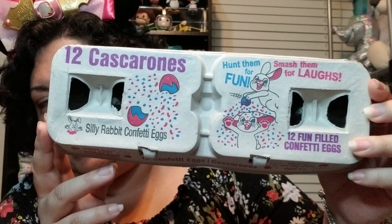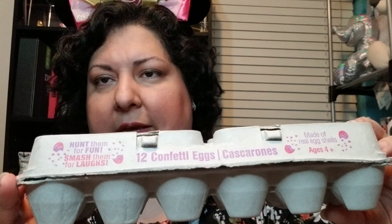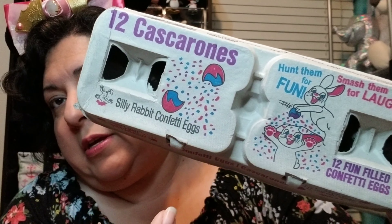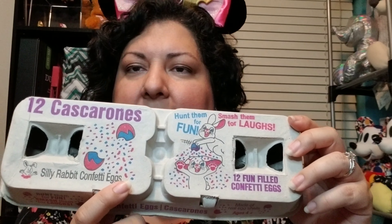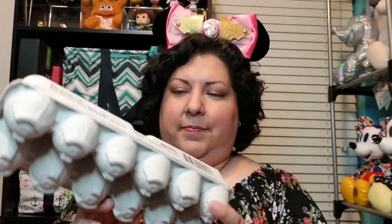These eggs were not just regular eggs. You might have seen a lot of these at Walgreens or Walmart — they say cascarones, and here it says silly rabbit confetti eggs. This is what I grew up with. I grew up with egg hunts looking for cascarones, and then afterwards it was just a huge party of kids and adults and everybody, and they crack the eggs on each other. I'm going to take one — this is a cascarone.